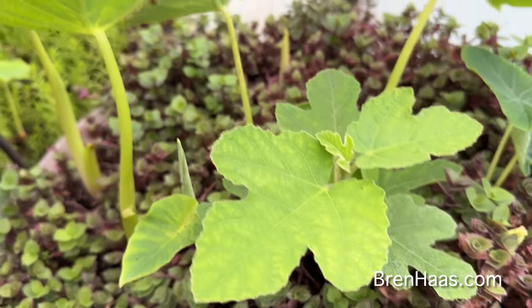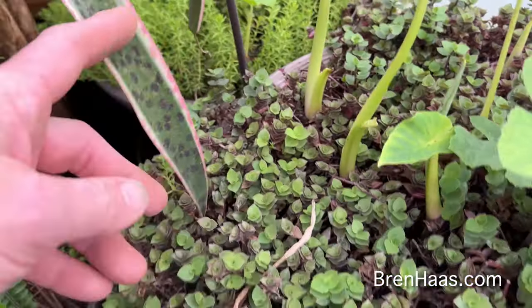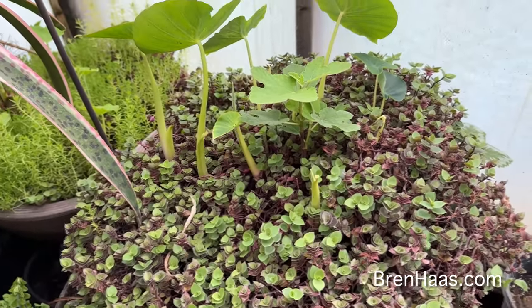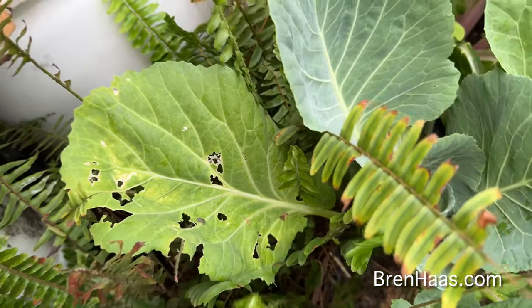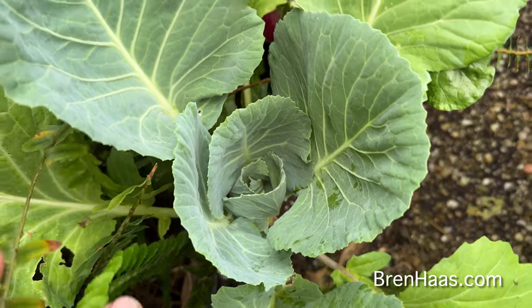In this bed of succulents I have all kinds of craziness going on — there's a fig coming up and my smaller elephant ears that came up in here. These two containers actually get moved out to my deck by the pond when it's time. Something's been crunching on my cabbage plant I've got over here.